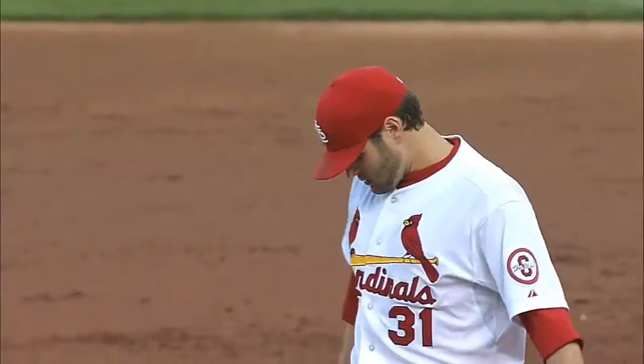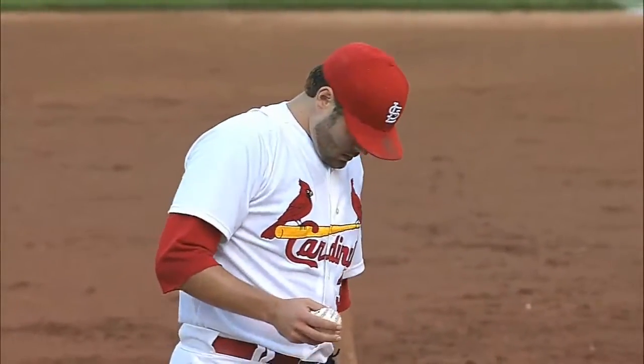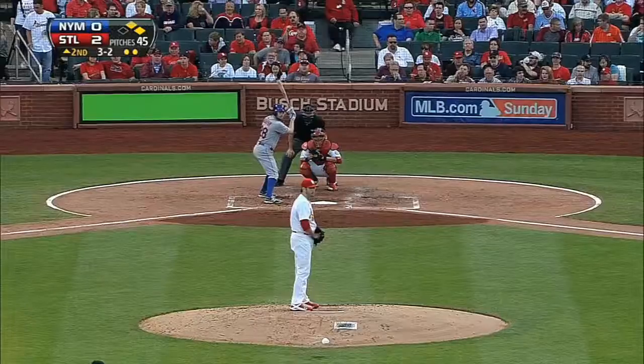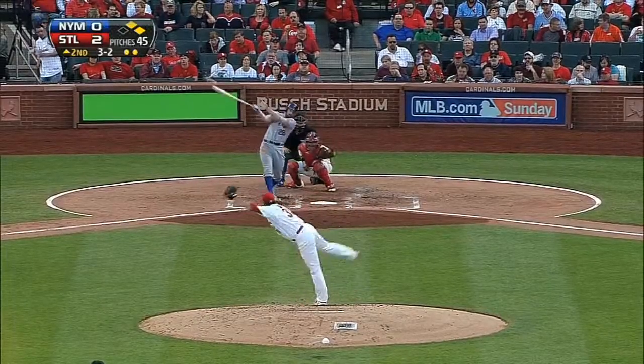The Cardinals, winners of 9 of 11, are trying to stay hot against the New York Mets. Lance Lynn gets the start in the series opener for St. Louis, staked to a 2-0 lead as we pick it up in the top of the second inning.